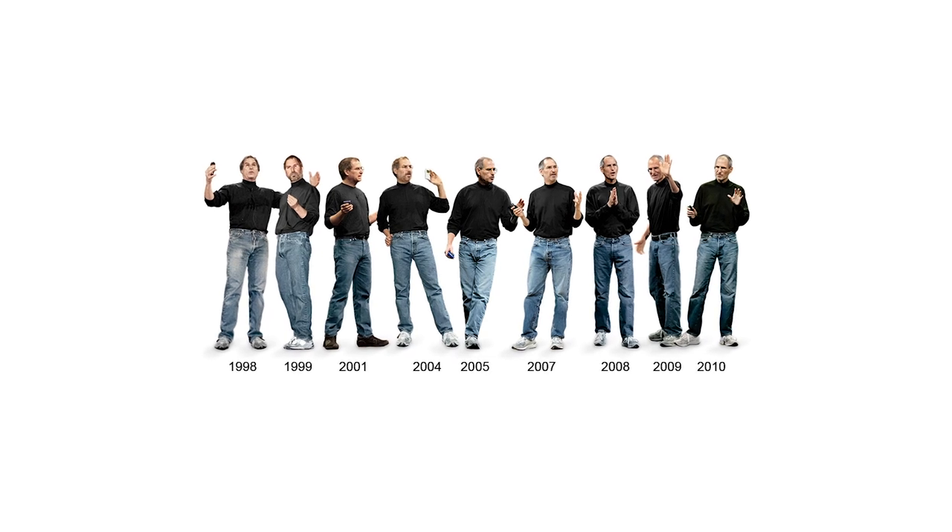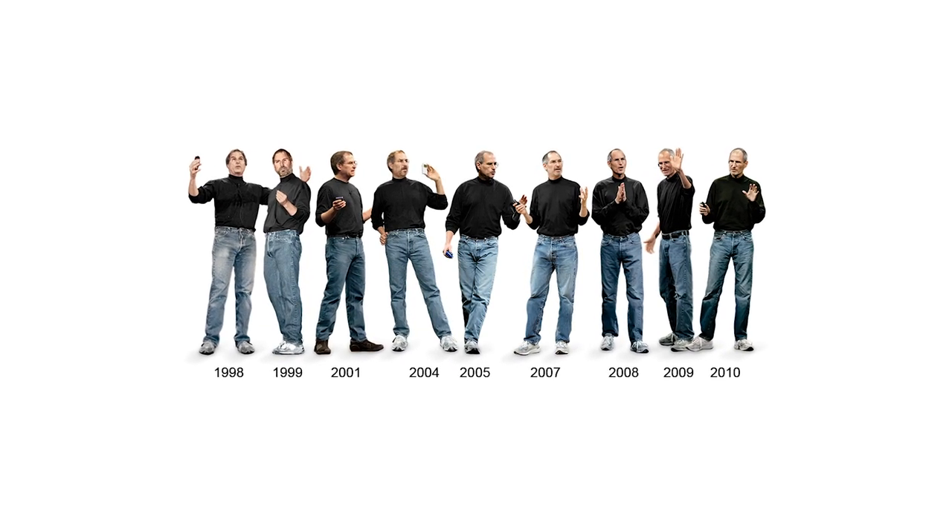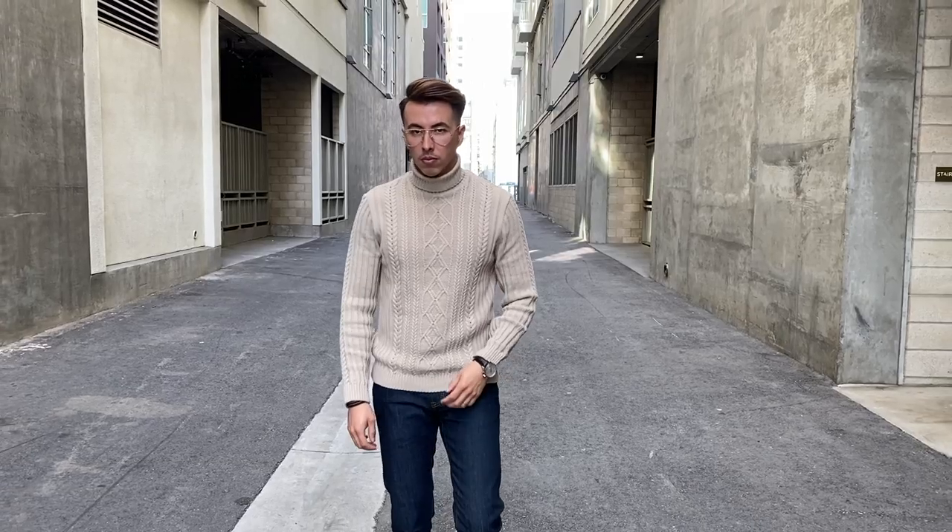Today we are talking about how to properly wear a turtleneck. And I know for a lot of guys, a turtleneck is one of those garments where you feel like you're going to look like a nerd or you just feel like you can't pull it off. So today we're going to go over a few different types of turtlenecks and a few different ways to wear them so you can pull it off perfectly every time.